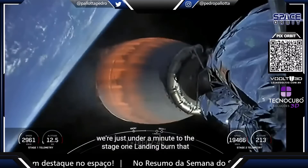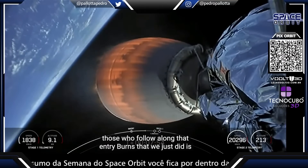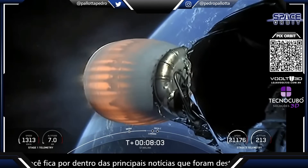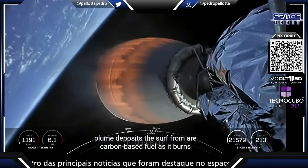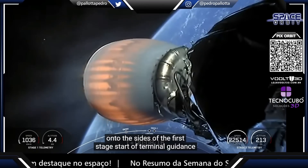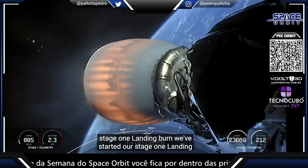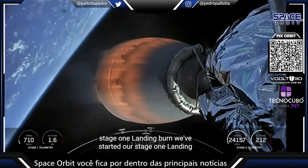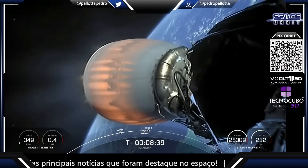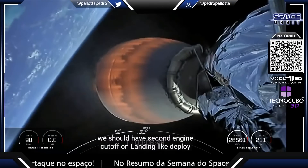We're just under a minute to the Stage 1 landing burn, which should start at about T plus 8 minutes and 25 seconds. That entry burn we just did is the reason there is soot on that first stage — when Falcon 9 flies through its own plume during the entry burn, that plume deposits soot from our carbon-based fuel as it burns onto the sides of the first stage. Start of terminal guidance. Stage 1 landing burn start.